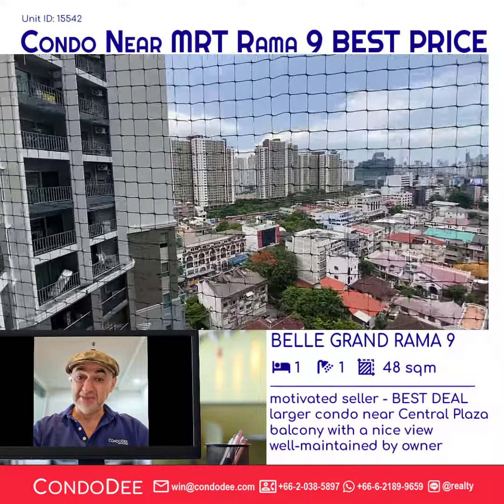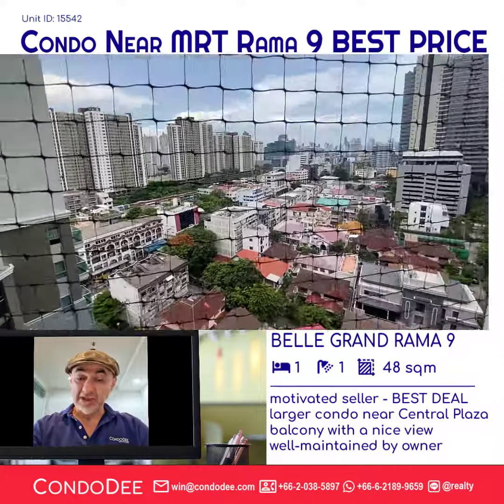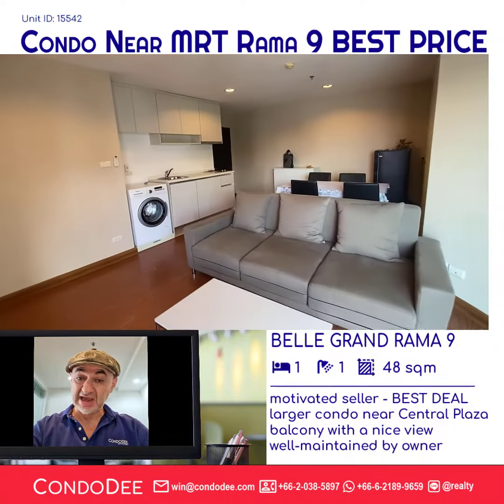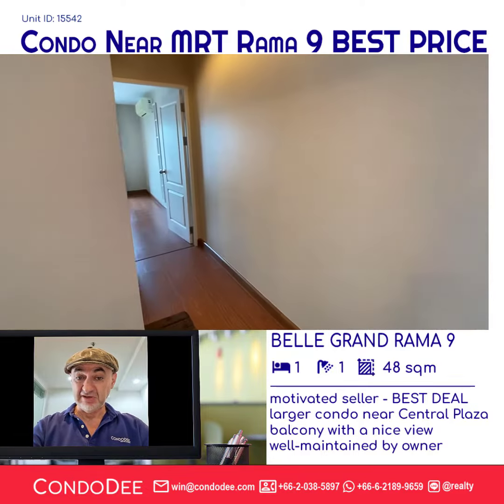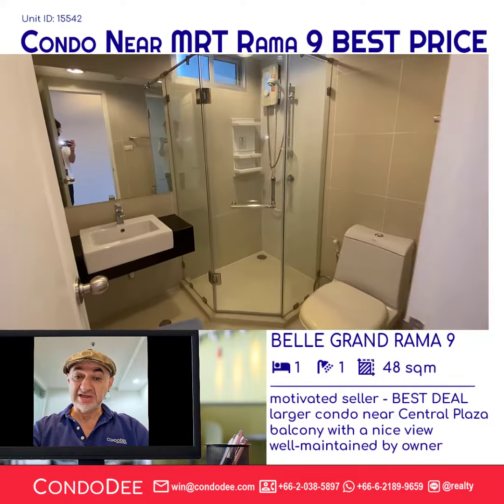That is the best price for the Belle Grand Rama 9 condominium. This unit is a one-bedroom unit with a good size of 84 square meters. It's located on the mid floor with a balcony featuring a very nice view.